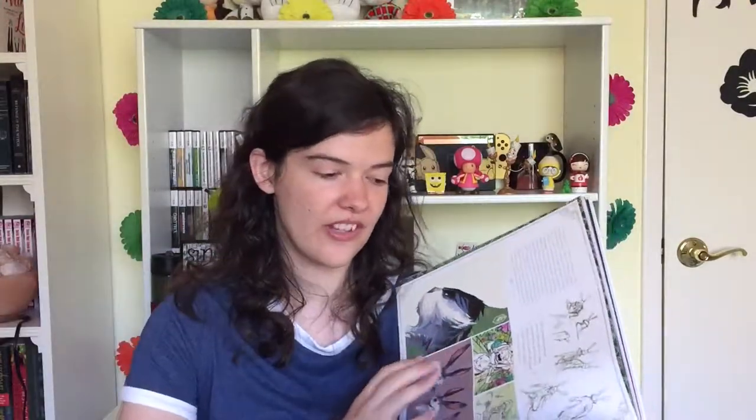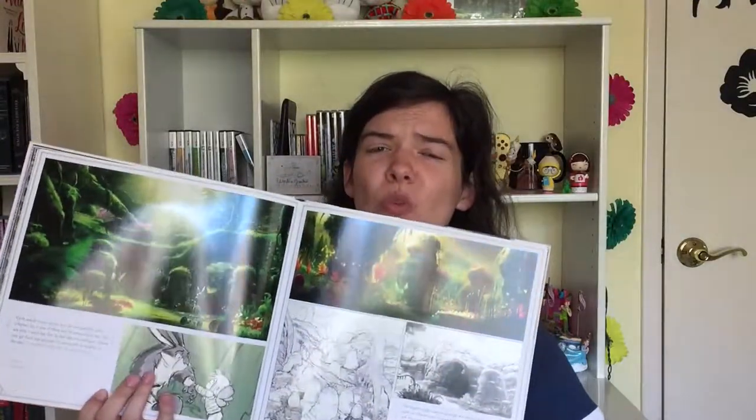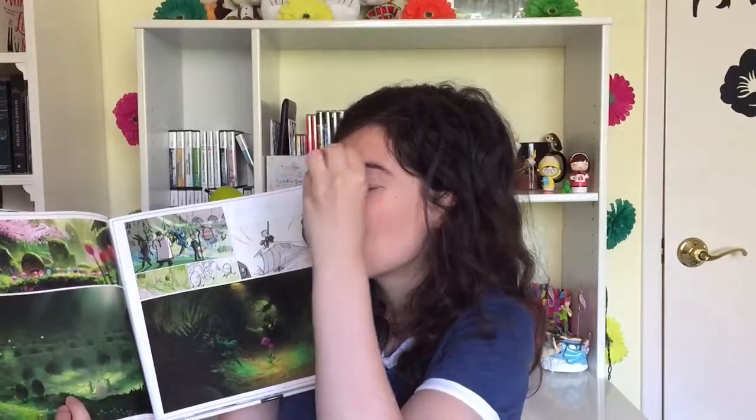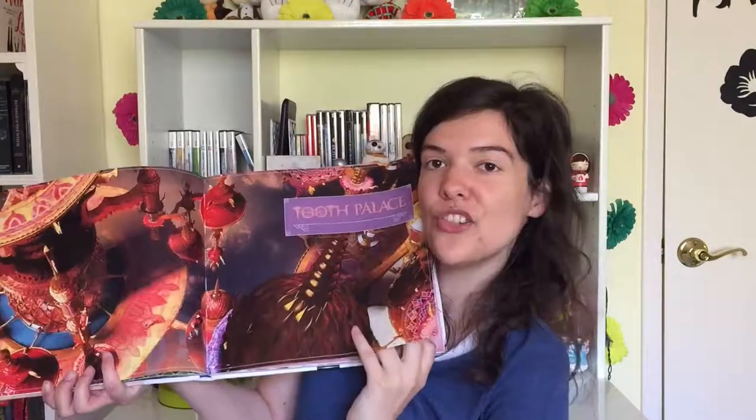Oh my god. You know that if this movie had done better at the box office, there would have been so many plushies of little mini Bunny. The warren is my absolute favorite out of all the guardians' locations. It's so gorgeous and lush — the green everywhere and all of the flowers and the eggs.